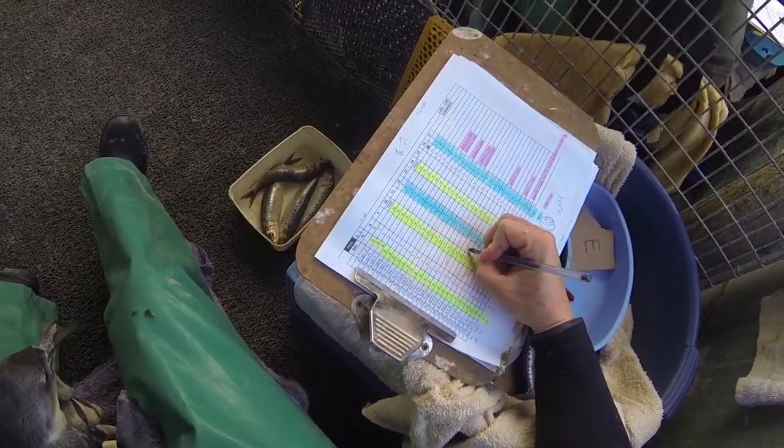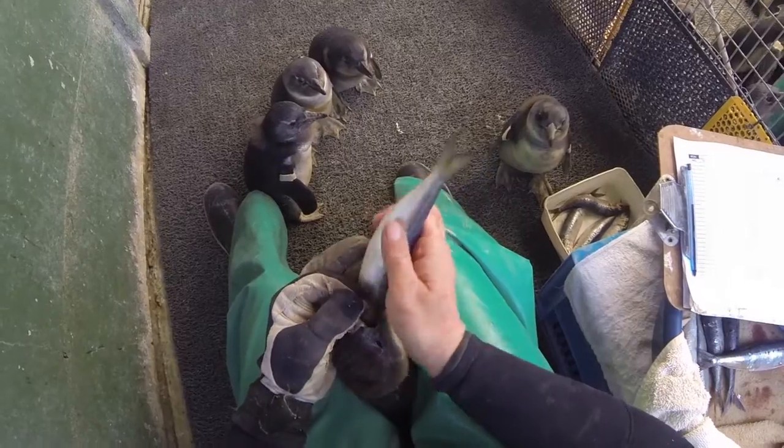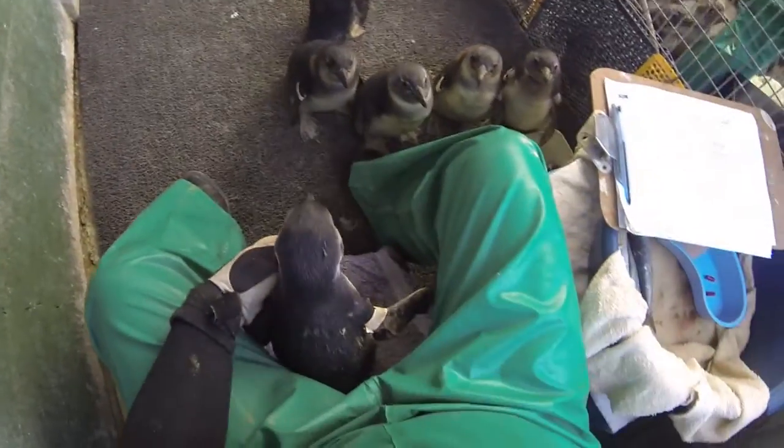Our days were very long. We started our day at 7 o'clock and fed the chicks from 7 until we left, which could be 6 p.m., 7 p.m., or 8 p.m. We worked anywhere from 150 to 170 chicks getting fed six times a day.